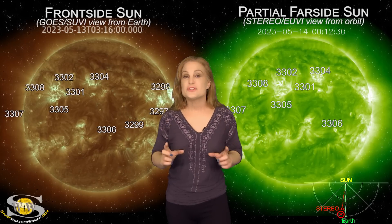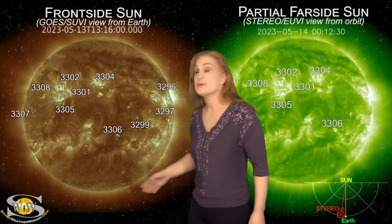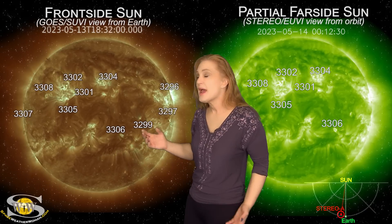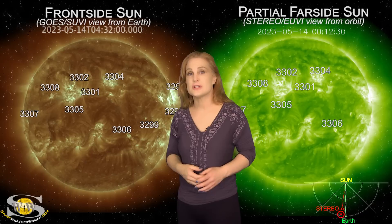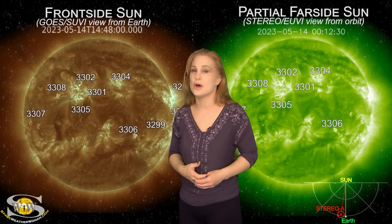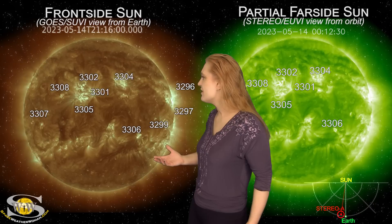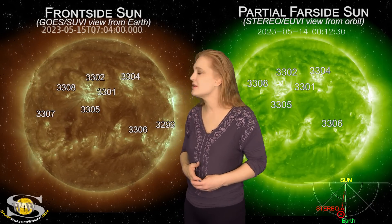Our sun has been snoozing over the past couple days, but it looks like it's beginning to wake up. As we take a look at our Earth-facing disk, we had been watching region 3296 as it rotated to the sun's far side. This was that big flare player from last week, and we're glad to see it go. Since then, there hasn't been all that much on the Earth-facing disk — a couple filament eruptions here and there, but nothing really substantial.